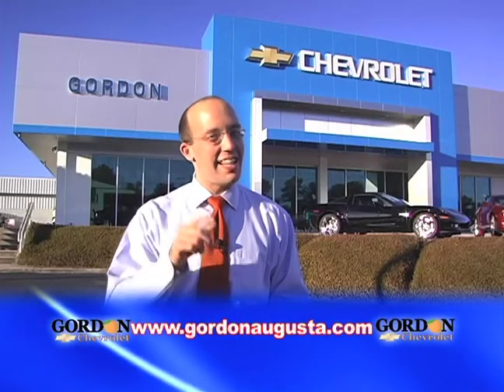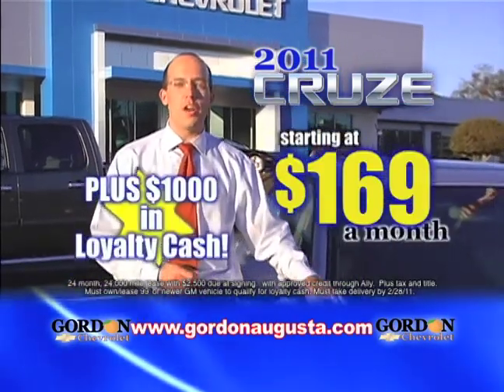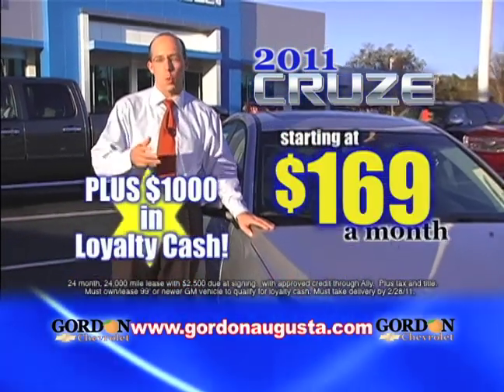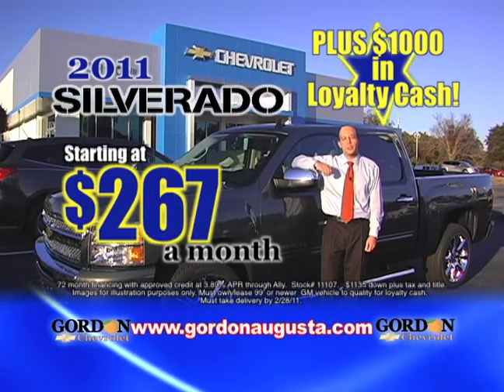Get used to getting more and get it now at Gordon Chevrolet. While you're here, get behind the wheel of the all-new 2011 Cruze for $169 a month. Drive a new 2011 Silverado starting at $267 a month.